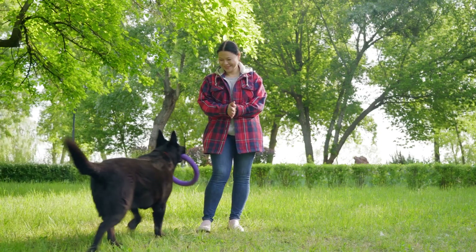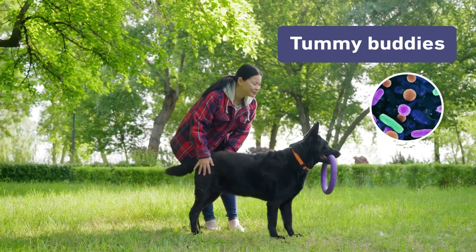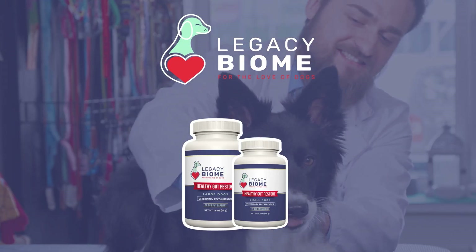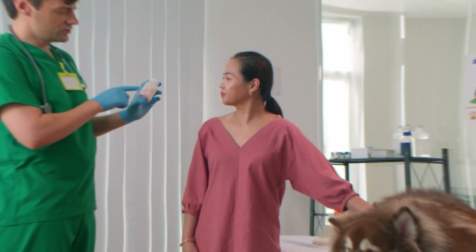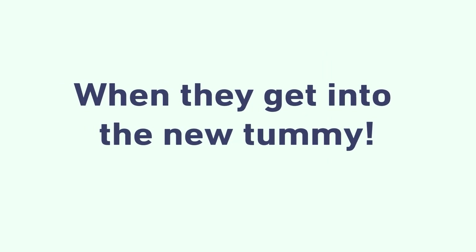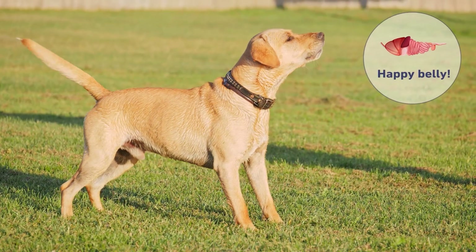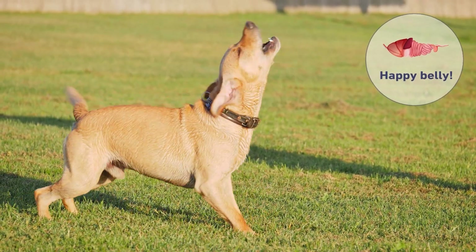So here's how it works. First, a super duper healthy doggy gives some of their tummy buddies — they so nice, huh? Then Legacy Biome takes all that good stuff into a pill to swallow and gives it to the doggy who needs it. And when they get into the new tummy, guess what? They go right to work.